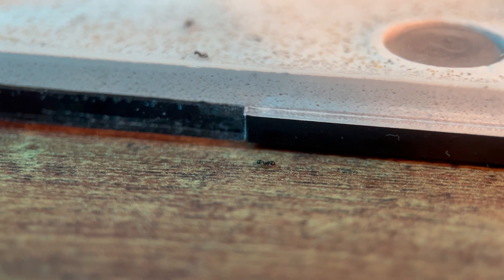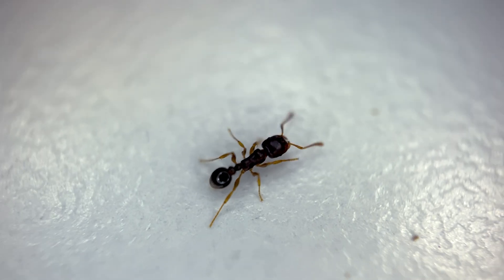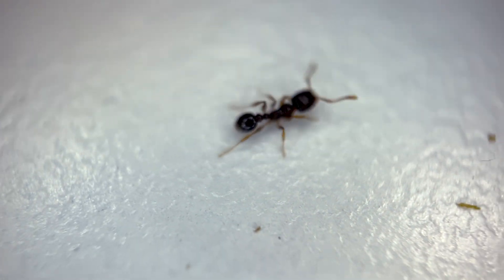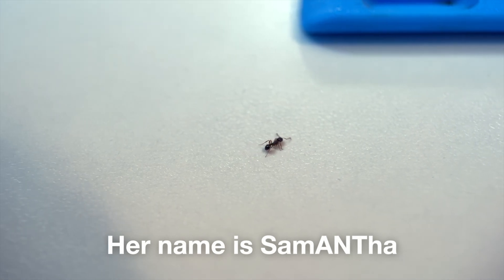Whoa, we got a runner! How did she get out? I found a teeny tiny crack between the panels that she was able to squeeze through, which gave me an idea of how good these ants might be at escaping if I'm not careful. So I patched the crack with some tape. These ants are really cute, with their short little legs and lobed antennas — I let this one hang out with me on my desk for a while.